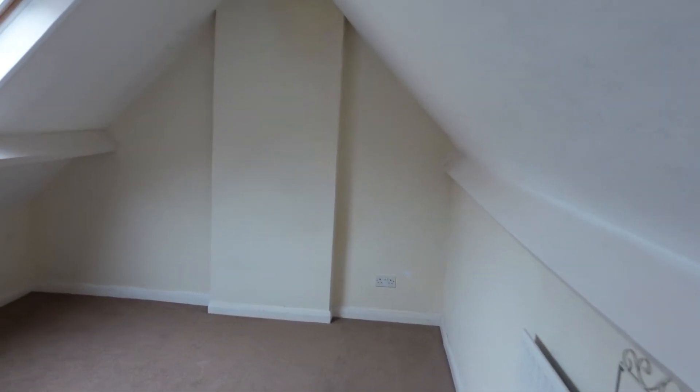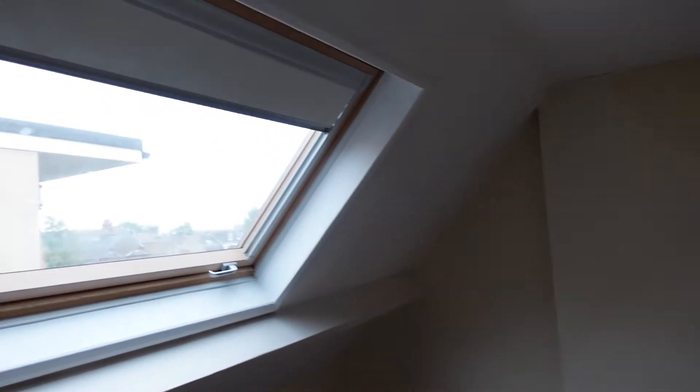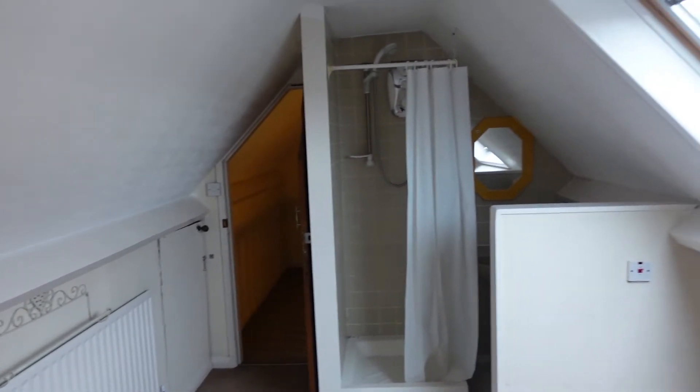Hey guys, hope you're good. Becca here, welcome back to my channel and welcome to a new series we're calling the home makeover series. We recently moved into a new family home and we're going to be showing you how we make over the home, the rooms, everything like that. In this video we'll be making over this room right here — it's a loft bedroom and it's going to be a kid's room. I hope you enjoy watching.